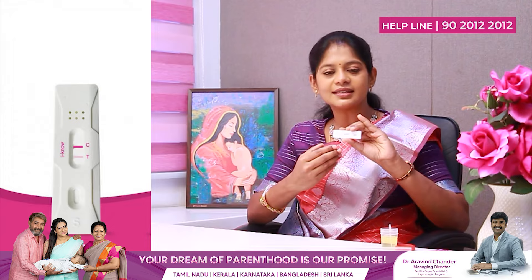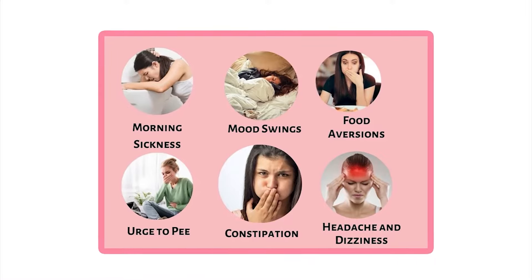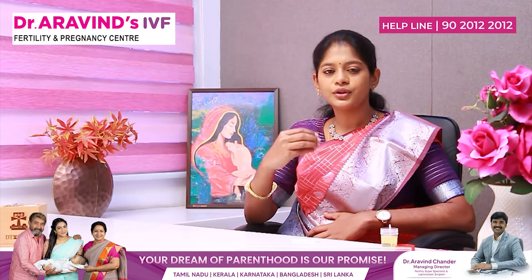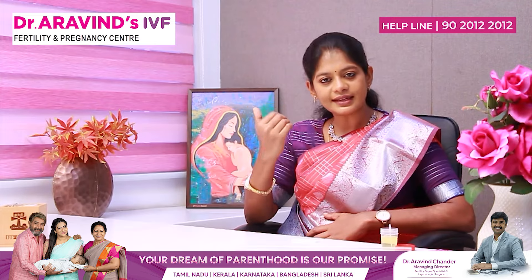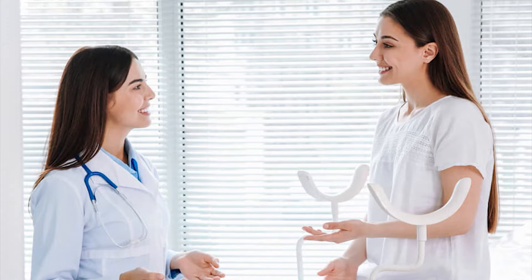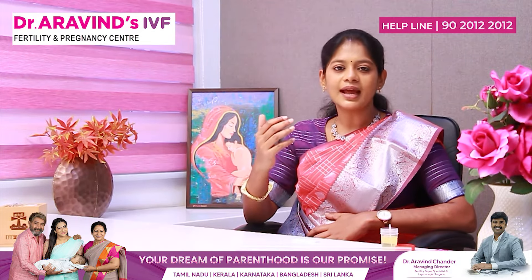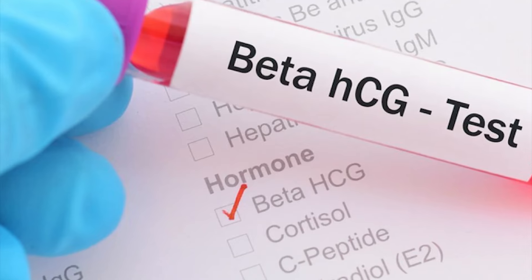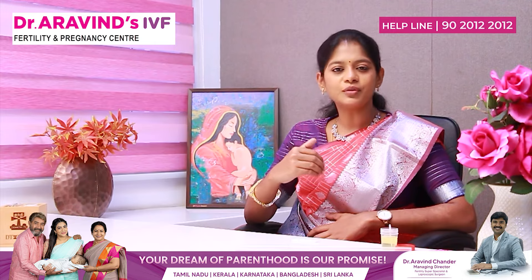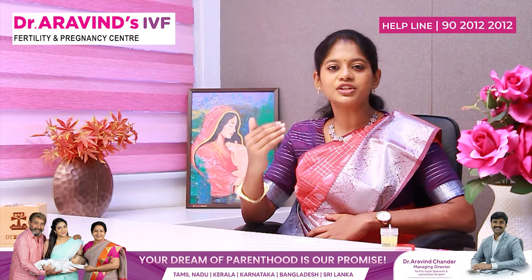If you are negative, or you have pregnancy symptoms but the card test is negative, or you have a faint line in test, you have to go to a gynecologist. Discuss your cycle length and your pregnancy symptoms. You should do a beta HCG blood test, and if required you can also do a scan to confirm your pregnancy.